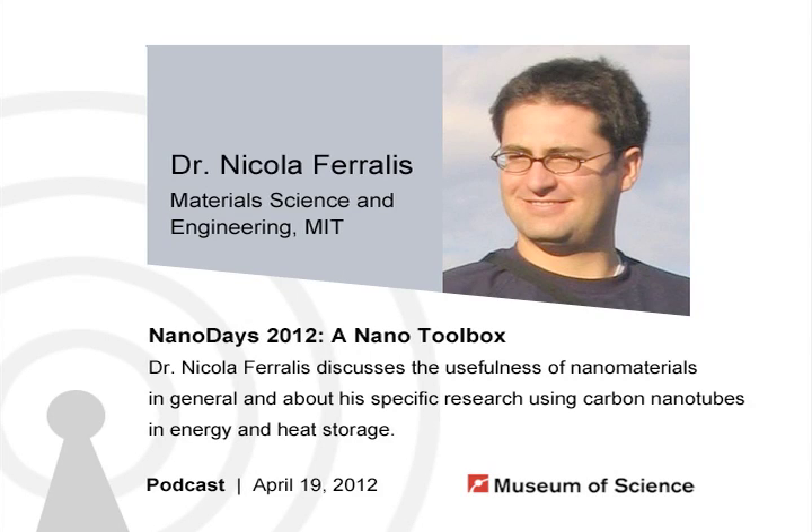Hello and welcome to the Current Science and Technology podcast from the Museum of Science in Boston. I'm your host, Susan Heilman, and every week we bring you interviews with guest researchers and our museum staff covering science and technology in depth.